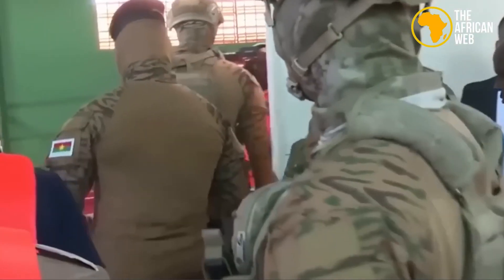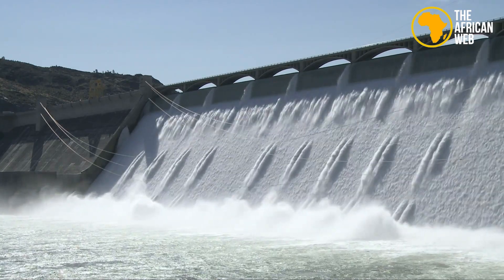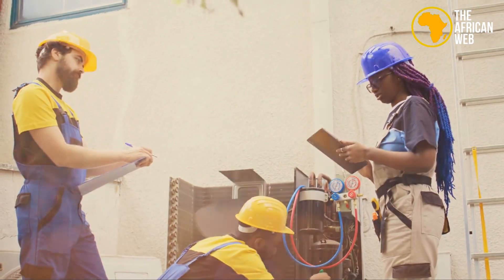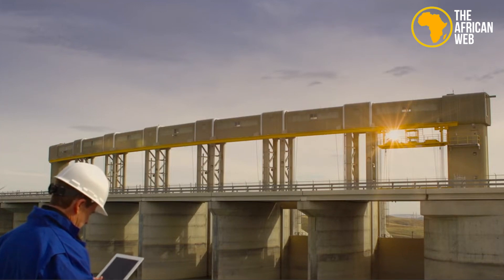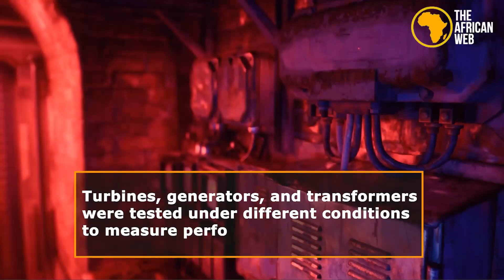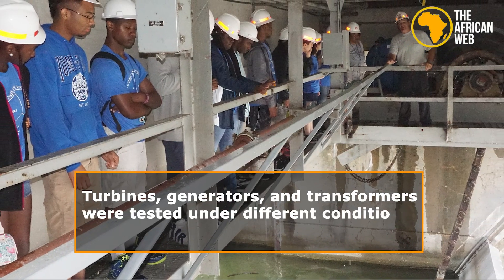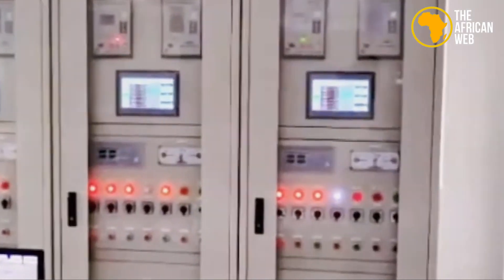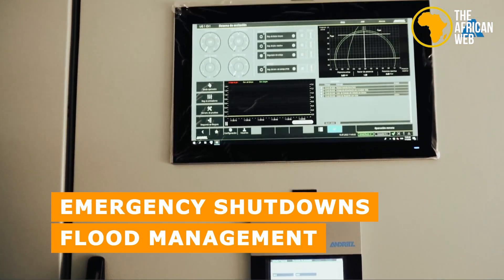The inspection phase was crucial for ensuring the hydroelectric power station's safety and efficiency. Independent experts thoroughly checked all parts of the plant. Engineers inspected the dam and power station for weaknesses, using special tests to examine concrete and steel. Turbines, generators, and transformers were tested under different conditions to measure performance. Control systems were also tested for efficient power management, and safety features like emergency shutdowns and flood management were checked.